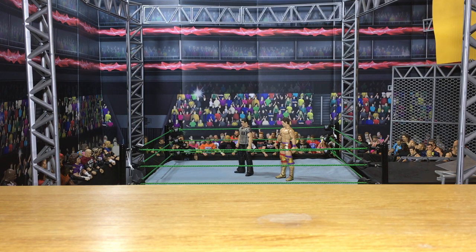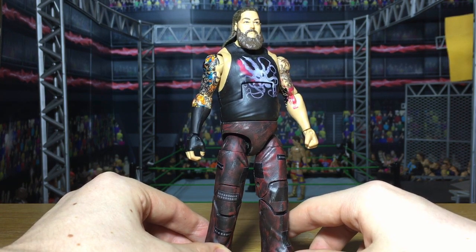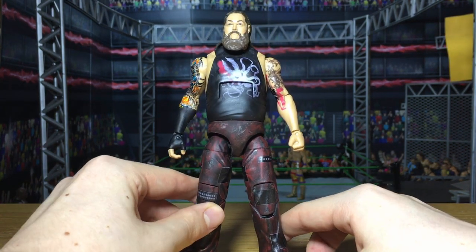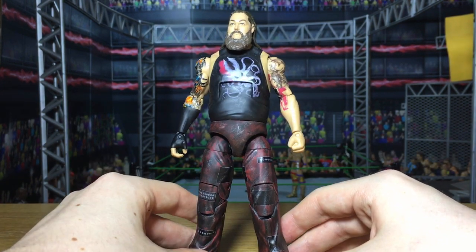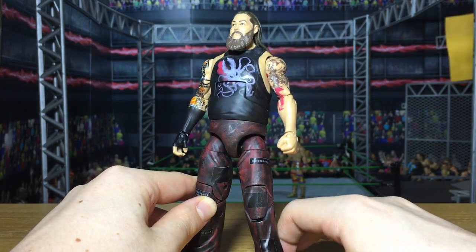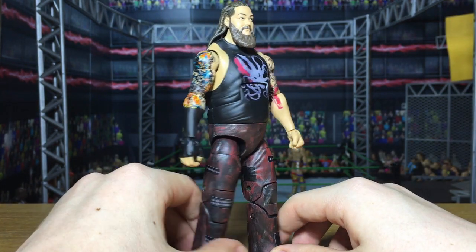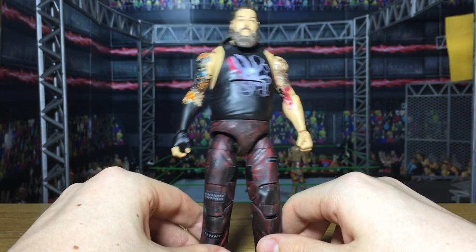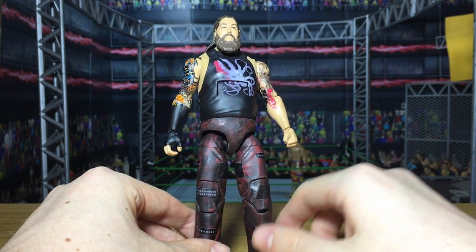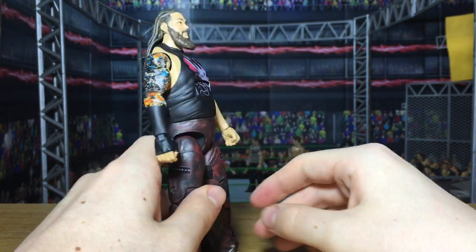We'll start off with the first figure. This is our WrestleMania 33 batch. There's a bunch of other stuff in there as well, but mainly based on WrestleMania 33. The first figure is Bray Wyatt based on WrestleMania 33, and this is absolutely amazing. What WWE did with Bray Wyatt was ridiculous, but the attire was so awesome. He's got the new t-shirt design and the red pants with all the patches, which looks beyond amazing.